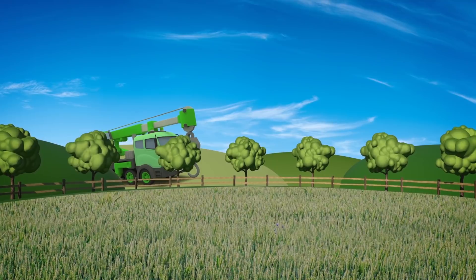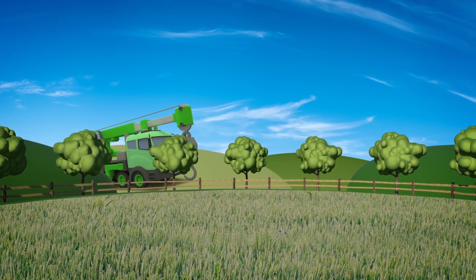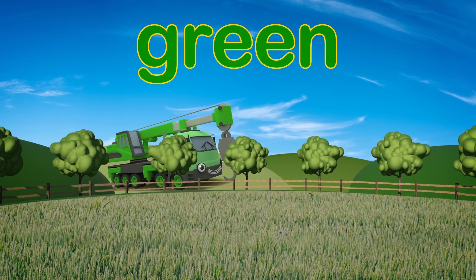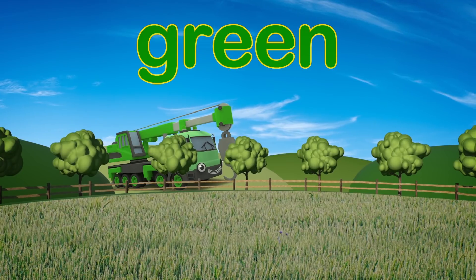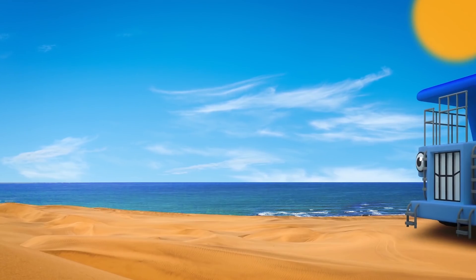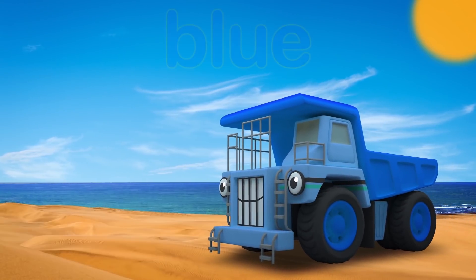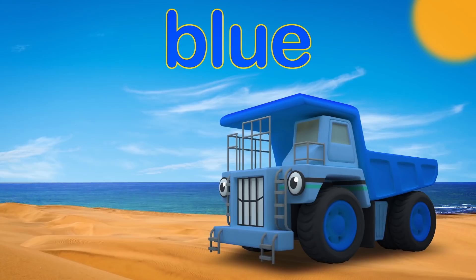Who's that in the trees, where they can't be seen? Ah, it's Caroline, big and green! I can see George over there, can you? He's blending in with the sky, so blue!